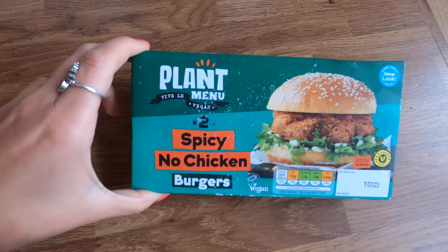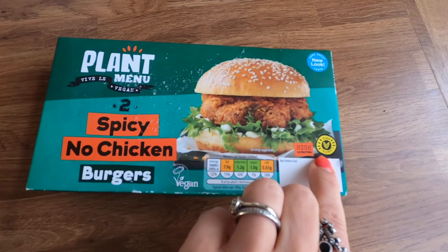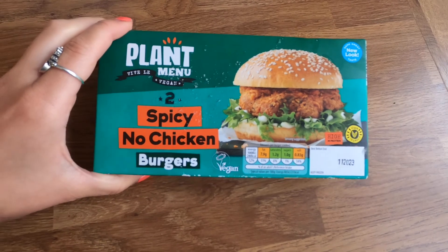I'm also going to cook up these spicy vegan burgers from Aldi — I really love these. I'm going to cook them and then dice them up and put them on top of the pasta. A nice little protein filler there as well.